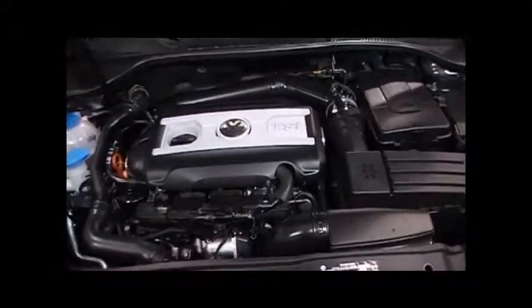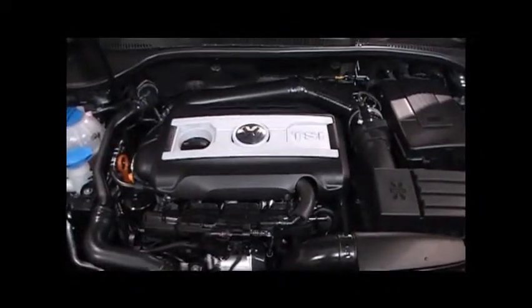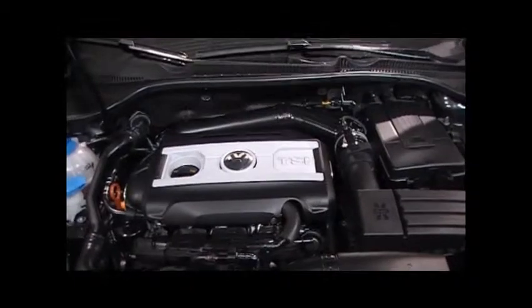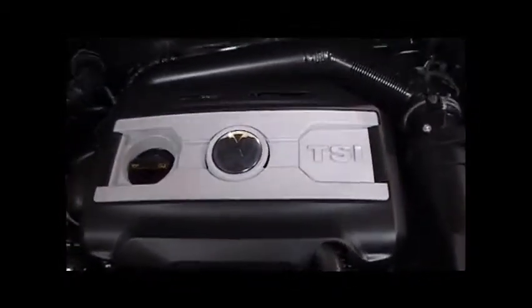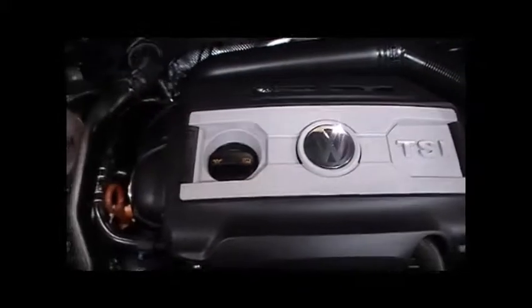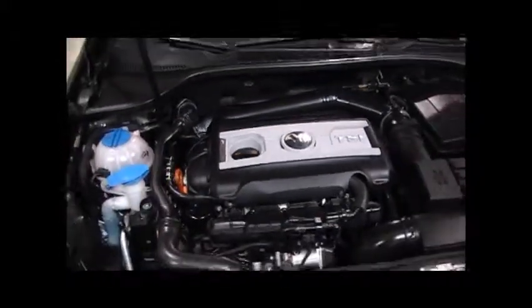This is a 2.0-liter 4-cylinder, 210 horsepower TSI motor, 207 foot-pounds of torque, with a six-speed manual transmission — the only way to have it.